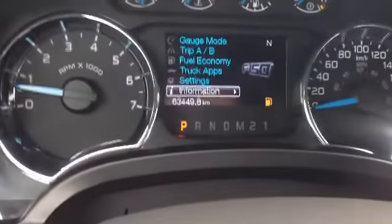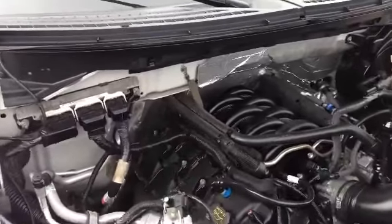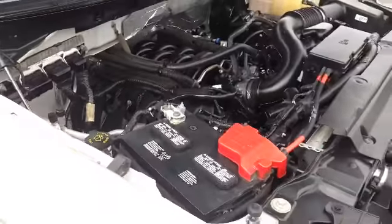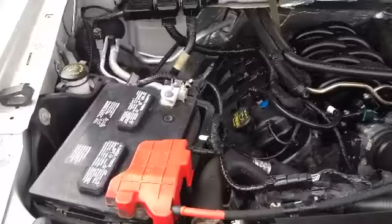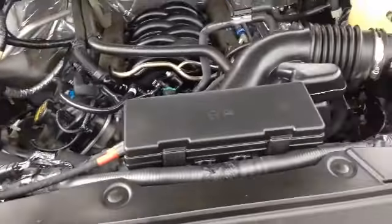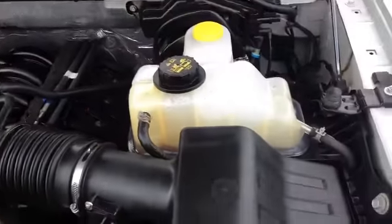Last but not least, let's take a look under the hood. So the moment you've been waiting for — this beautiful 5.0 liter V8 engine. Lots of power. Real nice and clean in here as well. Easy to get out all your fluids. Just a beautiful looking engine.